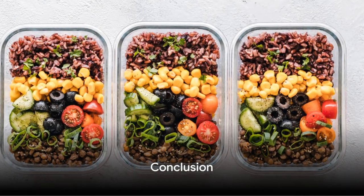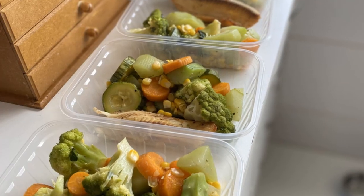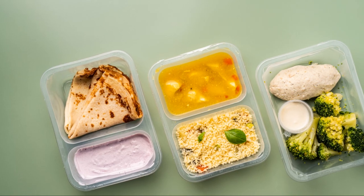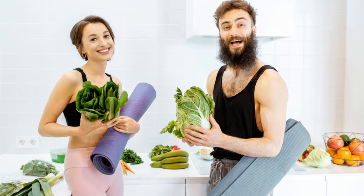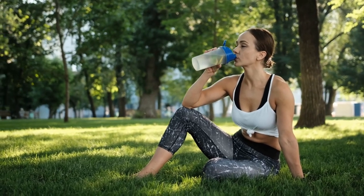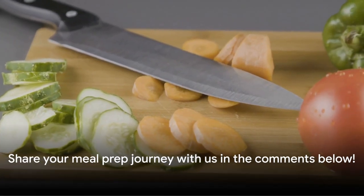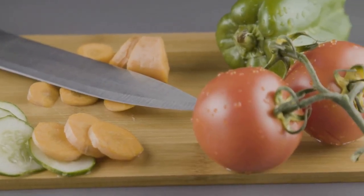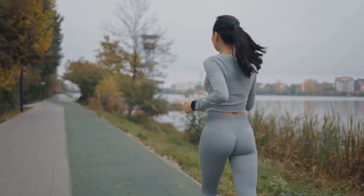The journey to weight loss doesn't have to be daunting. As we've seen, meal prepping is a game changer — not just for shedding those extra pounds, but for gaining health, time, and peace of mind. But remember, it's not just about what's on your plate. A holistic approach to weight management is key. Take care of your sleep, stay hydrated, manage stress, and keep active. These elements, coupled with the right food choices, create a recipe for success. Found this guide helpful? Leave a comment below and share your thoughts. Remember, every step counts towards your transformation journey. Happy meal prepping!